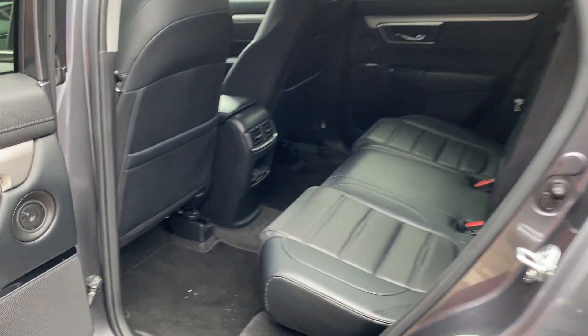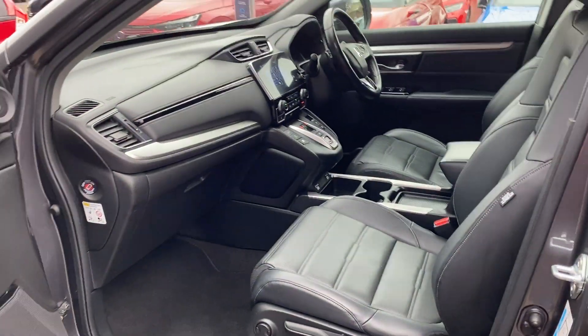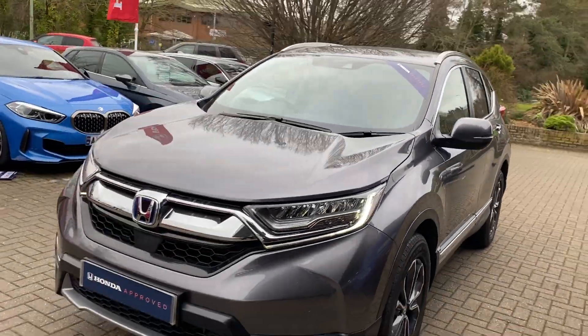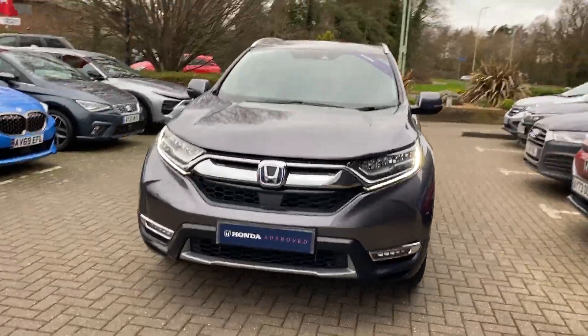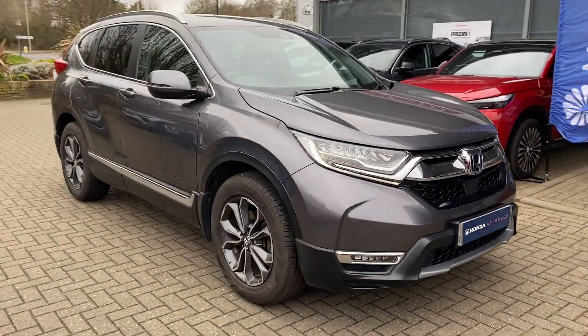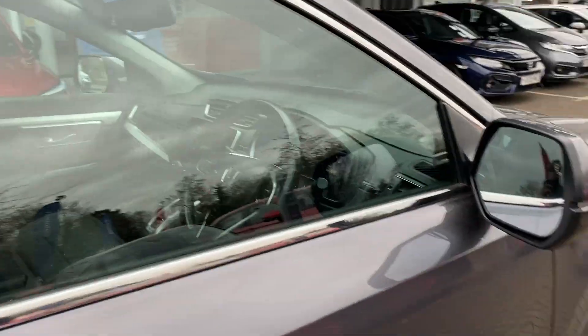Spacious back seats with USB ports down in the middle. Moving on to the interior.